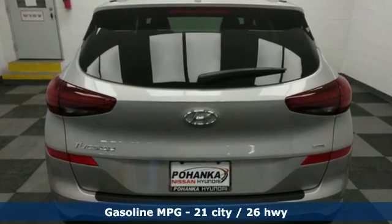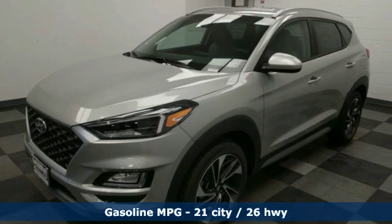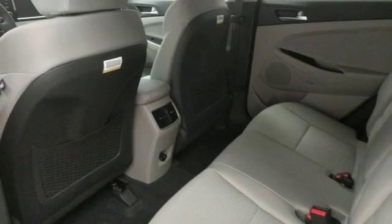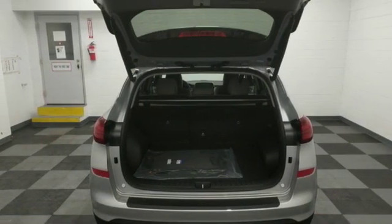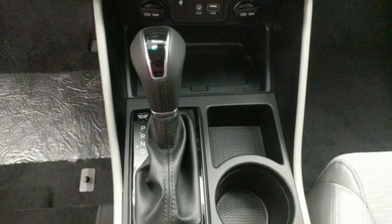Inline four-cylinder engine, dual zone climate control, streaming audio, auto dimming rear view mirror, front heated bucket seats, doors and push button start proximity key, external memory control, aluminum wheels, remote engine start smart device, and power heated mirrors.